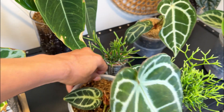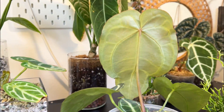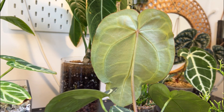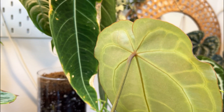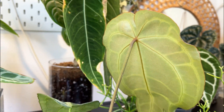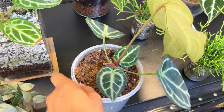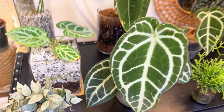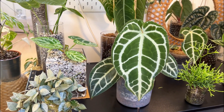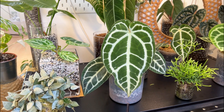Shall we have a look at the back? I really can't see much of a difference at the back. These two little baby leaves are so cute. That is number two — the Anthurium crystallinum super silver — and I am obsessed with this plant.